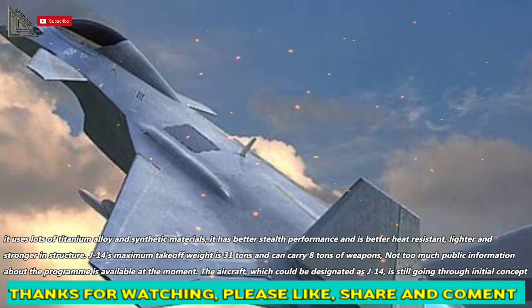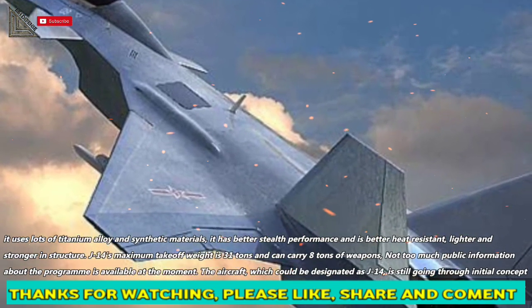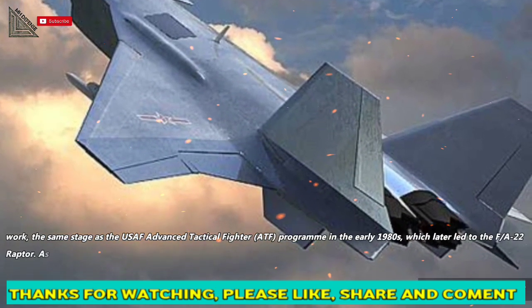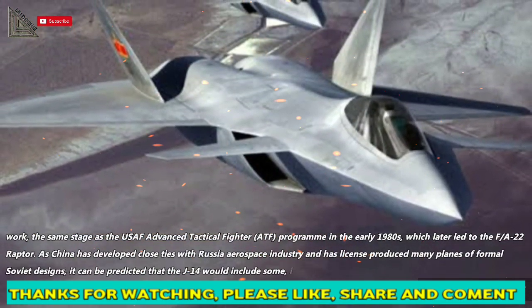Not too much public information about the program is available at the moment. The aircraft, which could be designated as J-14, is still going through initial concept work — the same stage as the USAF Advanced Tactical Fighter program in the early 1980s, which later led to the F-22 Raptor.